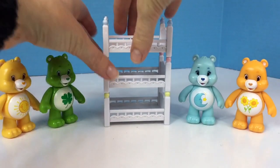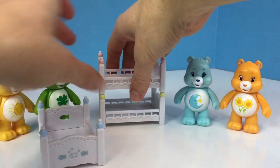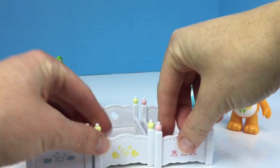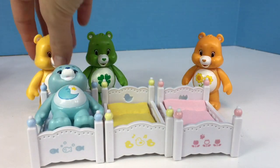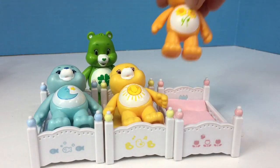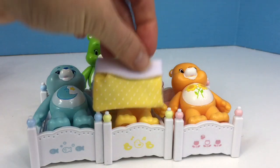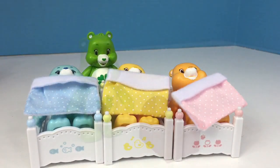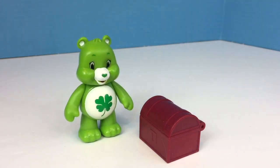Four Care Bears were having a play date, and then it was nap time, so three Care Bears went to bed. Four bears minus three very sleepy bears equals one — who played with his toys instead.